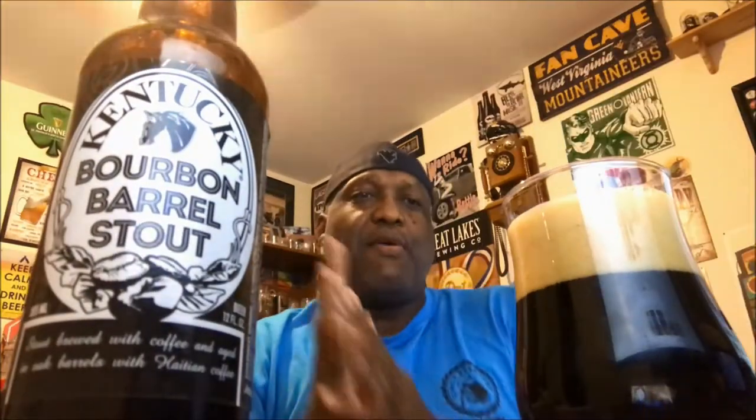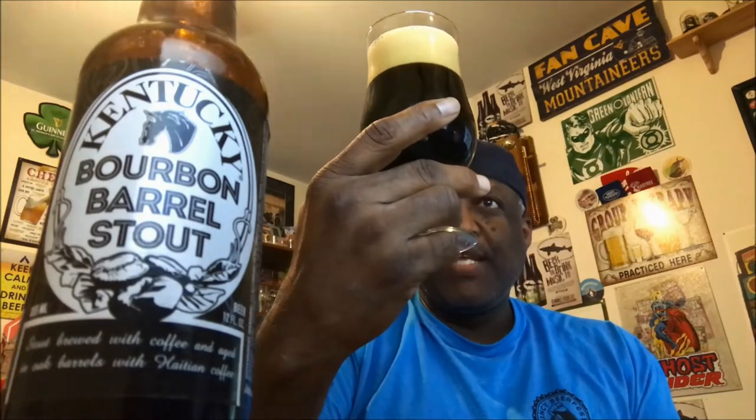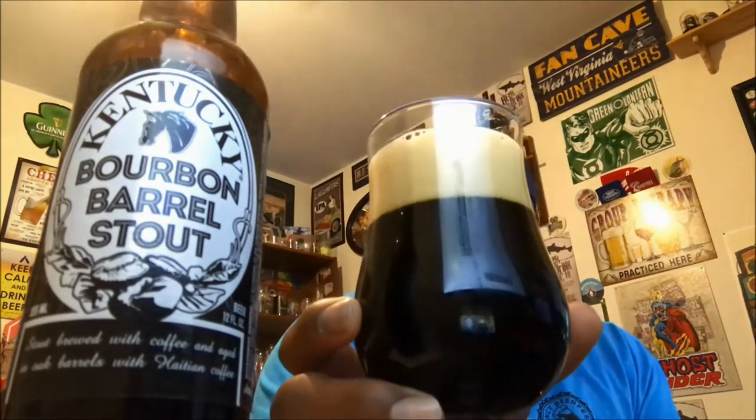I did sit this out for a little bit — I wanted to get it up to a little bit of temperature so that way we can really get the notes and the aroma out of it. Nice pour on it — you've got a nice two-finger head, some pretty good foaminess there, a nice mocha or beige-type color on the head, and nice darkness on the stout. Pretty much jet black.